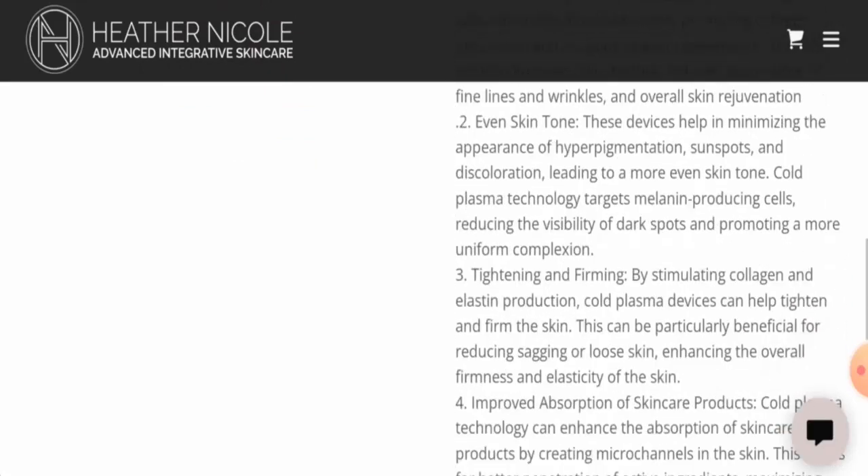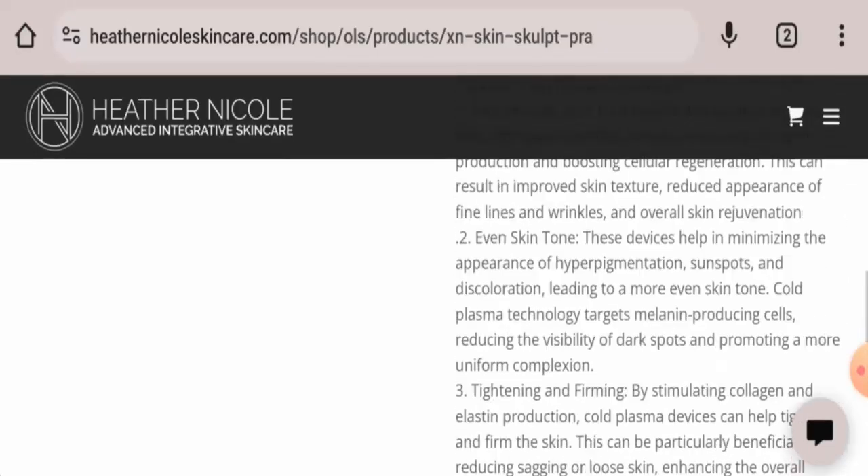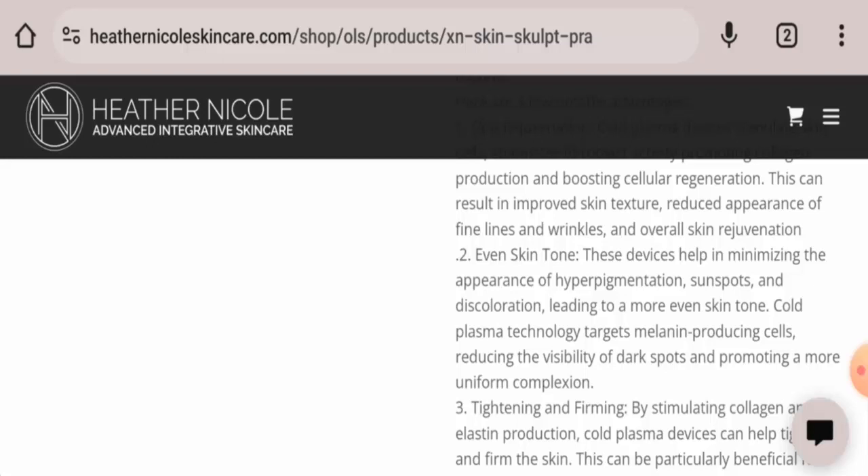They have also provided instructions on how to use this product — you have to use it on clean and dry skin, and it requires no gel or conductor. Now, regarding the legitimacy factors, please like, share, and subscribe to our channel. First, we will talk about the availability of this product.